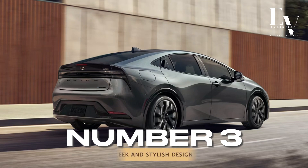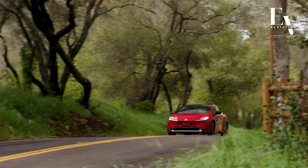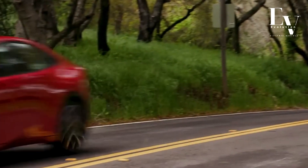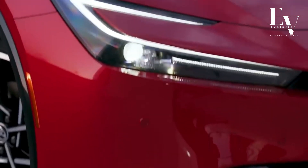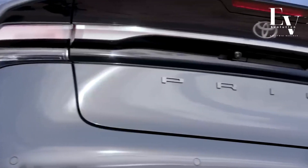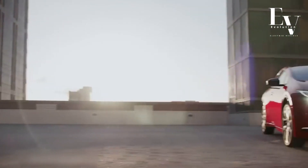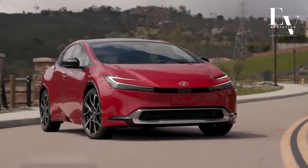Number 3: Sleek and Stylish Design. Gone are the days of the boxy Prius. The 2024 model boasts a sleek and modern design that turns heads. The sculpted lines, sharp headlights, and available 19-inch alloy wheels create a dynamic and sophisticated look. Whether you're running errands or cruising for a night out, the Prius Prime lets you arrive in style, all while making a statement about your commitment to sustainability.